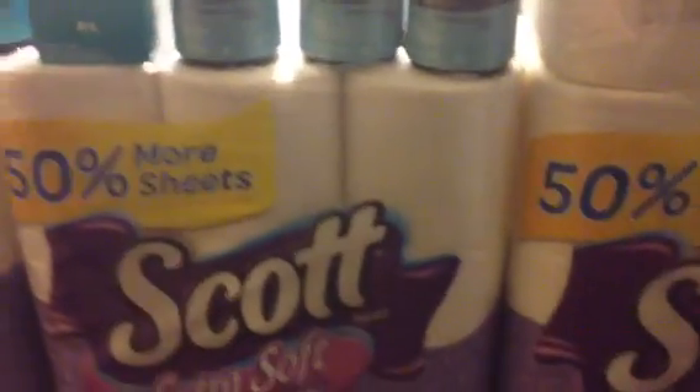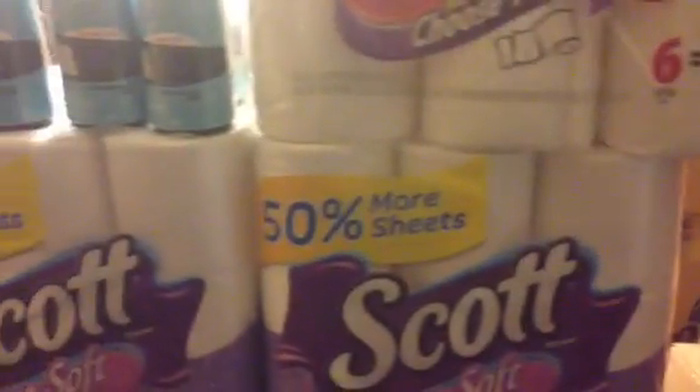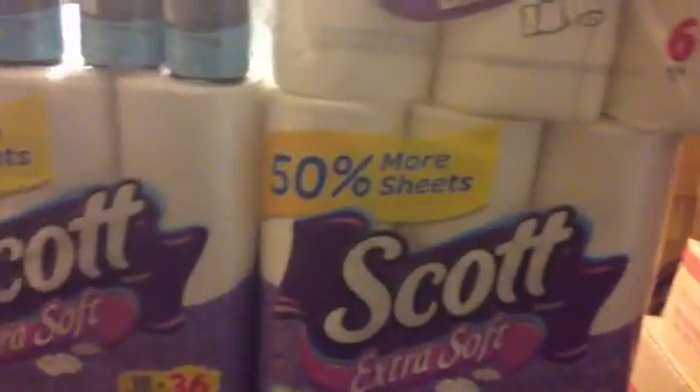There are dollar coupons that were in one of the inserts. Like I said, everything is posted on the blog. There's also a $1.25 off printable and I have the link to that as well. I didn't use the $1.25 off printable because I didn't want to go through the hassle to save an extra 25 cents, so I just used the insert coupons.